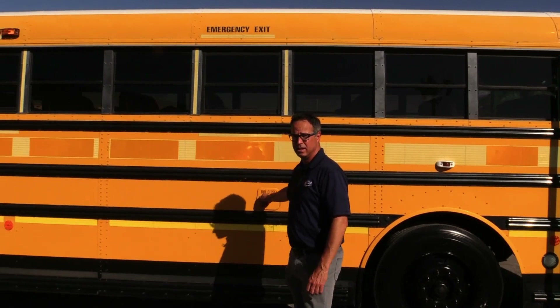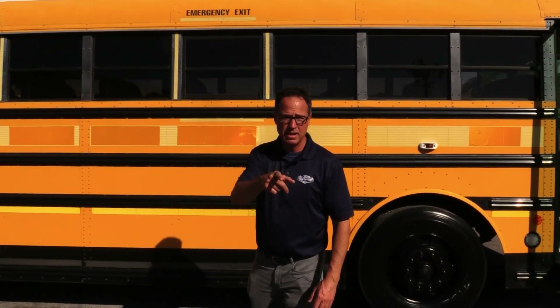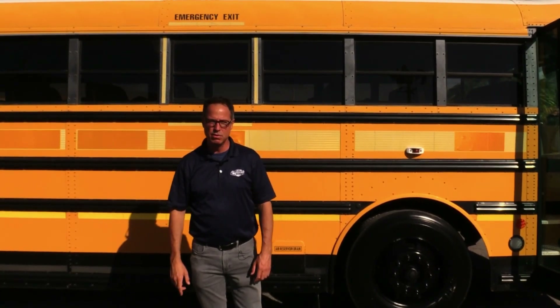And by the way, if you need delivery, we have a service that we provide — runs about $1.50 a mile. And if you're lucky enough, you'll get the amazing Mike to deliver your bus for you. Great guy — he always takes care of it and gets there safely.